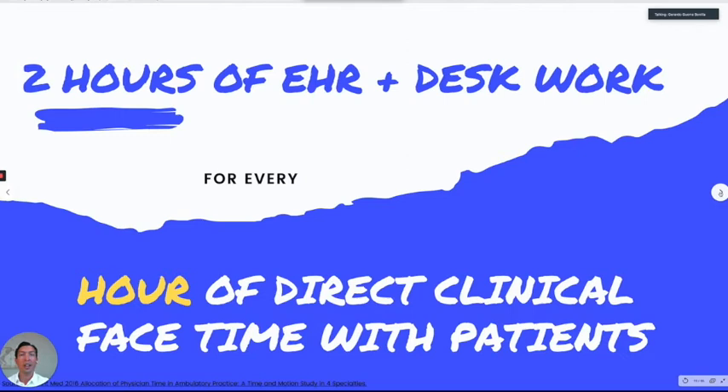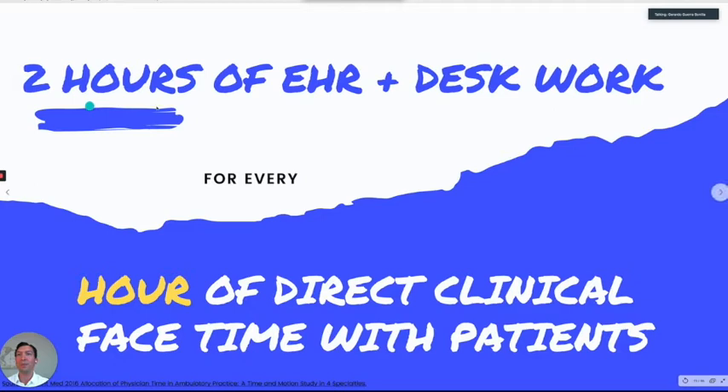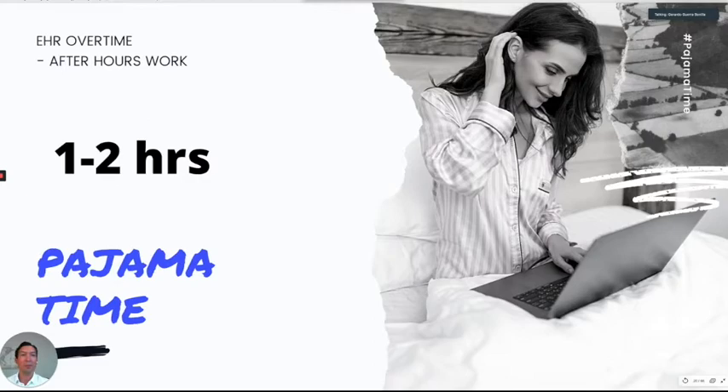There was a study that showed that for every two hours of EHR and desk work, there was only one hour of direct clinical face-to-face interaction with the patient. So that's very important to talk about — two thirds of the time we're in front of the computer or dealing with paperwork. And worse, some of this work is not at the office; we take it home. There's a term for it now called 'pajama time.' On average, physicians spend one to two hours a week completing notes at home.